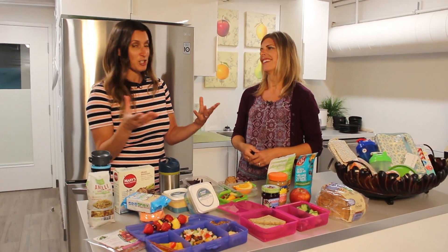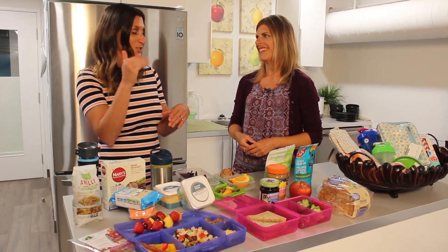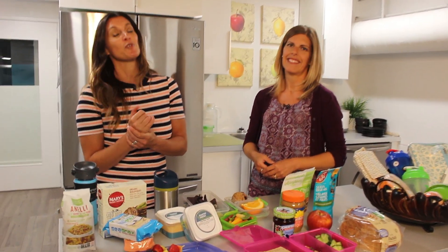Next time we'll be chatting about some throw-in quick snacks that won't be too high in sugar and cause a crash. And of course, for more information you can always check out naturalfoodpantry.ca.